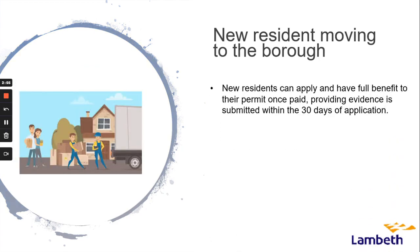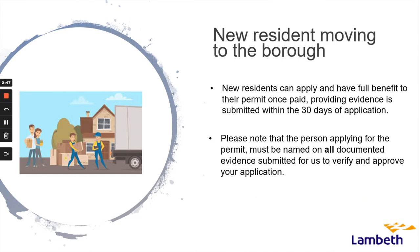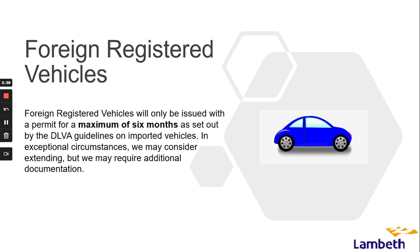New residents can apply and have full benefits for their permit once paid, providing evidence is submitted within 30 days of application. Please note the person applying for the permit must be named on all documented evidence submitted for us to verify and approve your application. A full list of proof we accept can be found on our website.